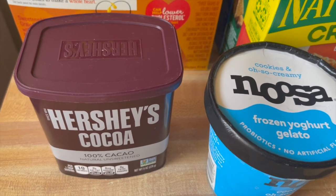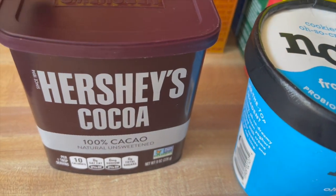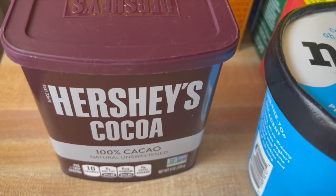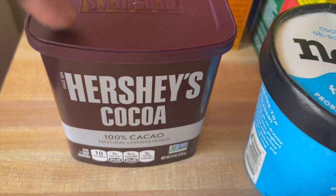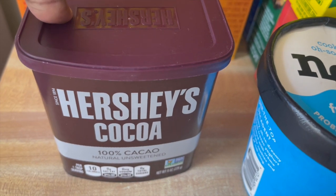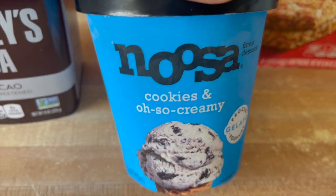Stop and Shop is in the same area as Target so of course I went in. The main reason I went there was to get unsweetened cocoa because I was all out. I usually grab it from Trader Joe's but I haven't been there all year. I grabbed the Hershey's version since it was on sale for $3.89, which was actually cheaper than the store brand.